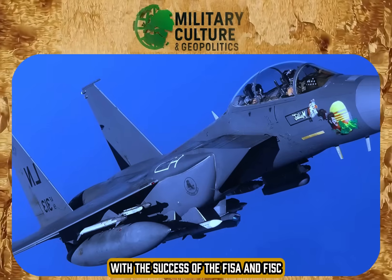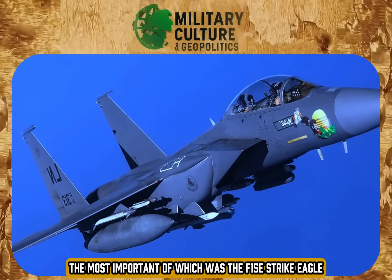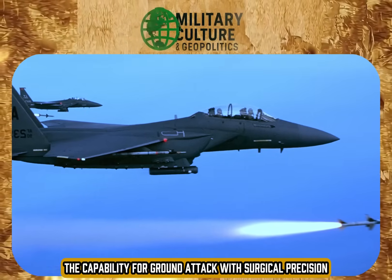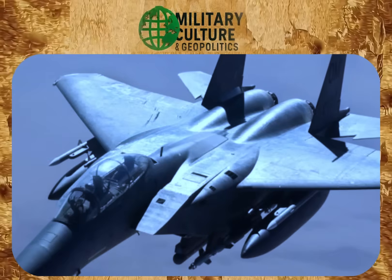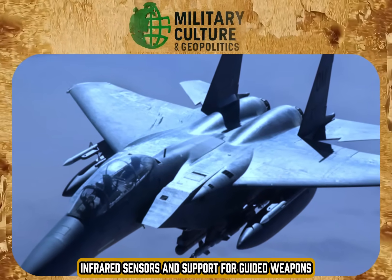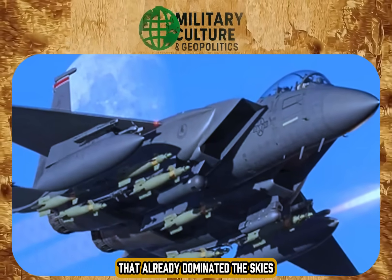With the success of the F-15A and F-15C, new versions came along, the most important of which was the F-15E Strike Eagle, which added to the original platform the capability for ground attack with surgical precision, without compromising air superiority. This version introduced night navigation systems, infrared sensors, and support for guided weapons. It was the natural evolution of an aircraft that already dominated the skies.